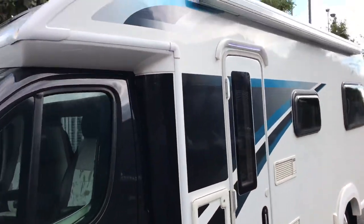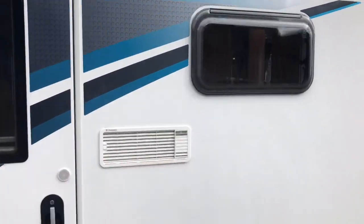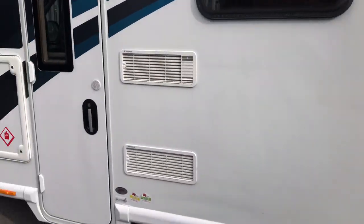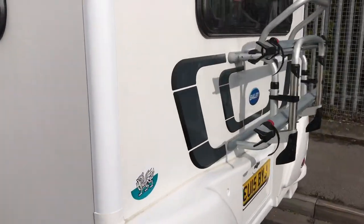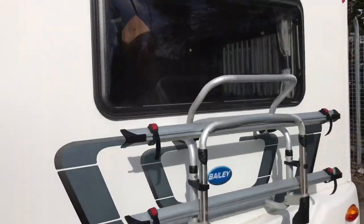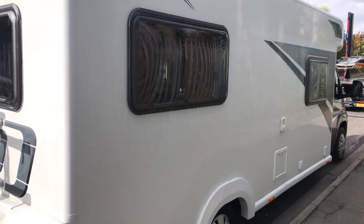On the outside it does have the awning with a nice LED awning light, outside light, two times ten kilogram gas locker, bike rack, reversing camera on the back, and a cassette toilet and water filler on the driver's side.